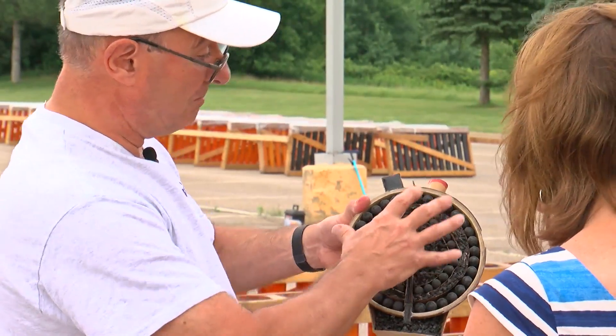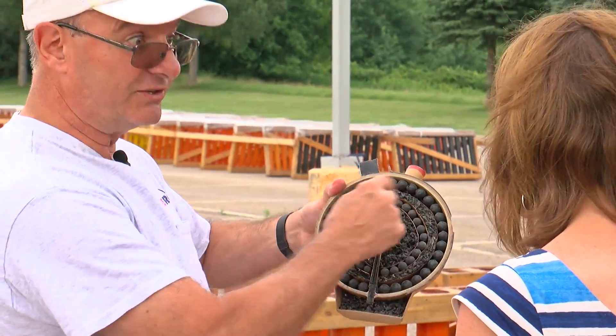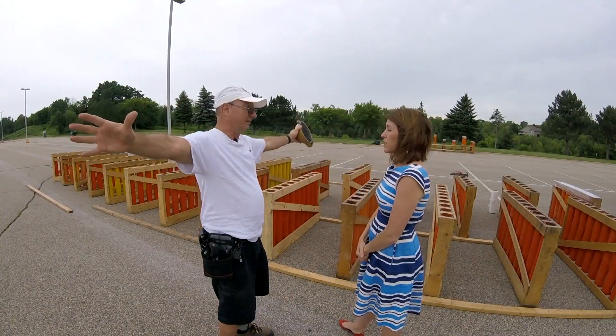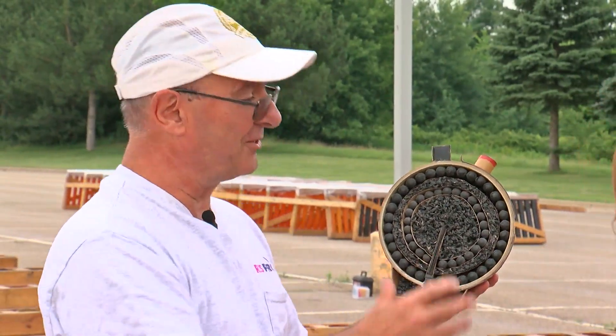Once the charge goes off, it propels the shell up in the air and at the same time lights the fuse. The fuse makes it to the middle and ignites the burst charge. This builds up pressure, shatters the case, and at the same time lights all of the stars. The stars then burst out radially. So if it was a smiley face or a heart, would I see that? Yes, you would — you can actually see the way they're set up inside.